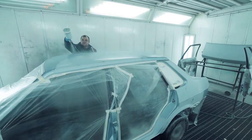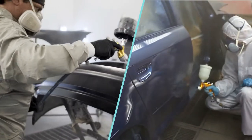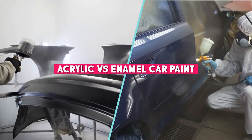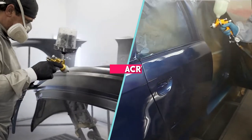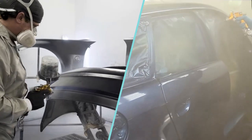Welcome to our informative video where we will be comparing two popular types of car paint, acrylic and enamel. When it comes to painting your car, choosing the right type of paint is crucial for achieving the desired finish and durability.